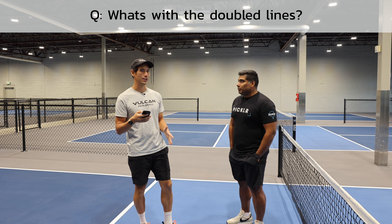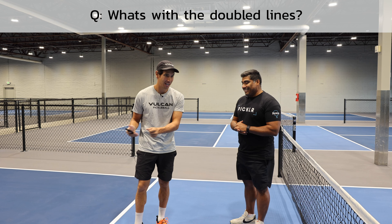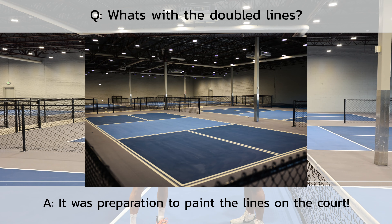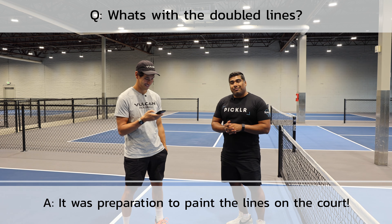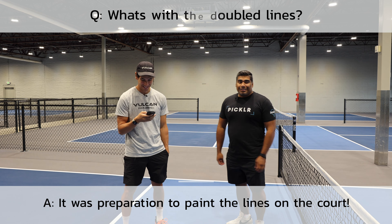Somebody asked what's with the double line. As you can see the courts are now fully finished. When I showed the last video they were being painted, so what you saw was the tape that goes around the outside of the line so they can paint on the inside. Pickleball courts don't have double lines quite yet — maybe in the future. It'd be nice so that if the ball goes out you get a second chance. Double lines — I like it.